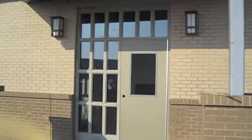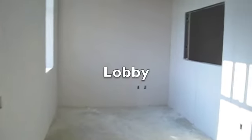Here's the entrance to the Sumner's Spay Neuter Alliance Low-Cost Spay Neuter Clinic. Here's our lobby.